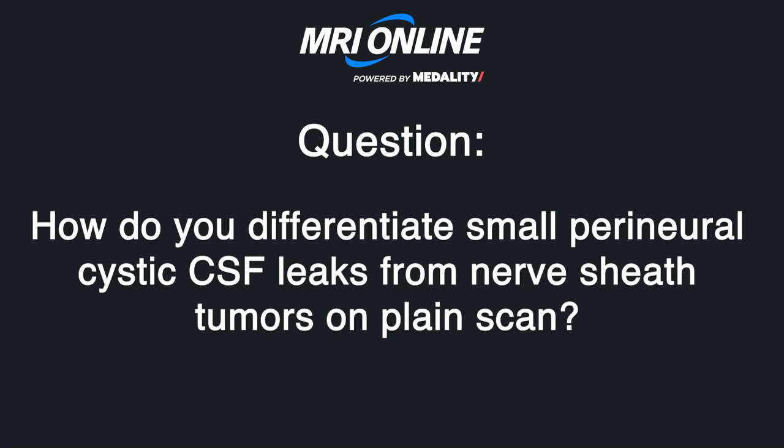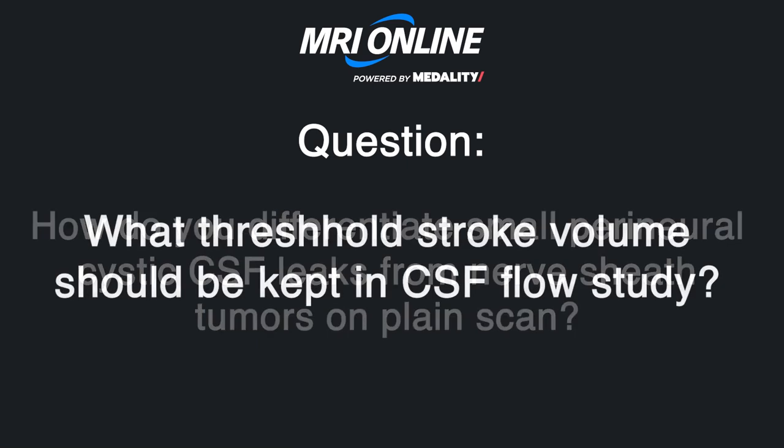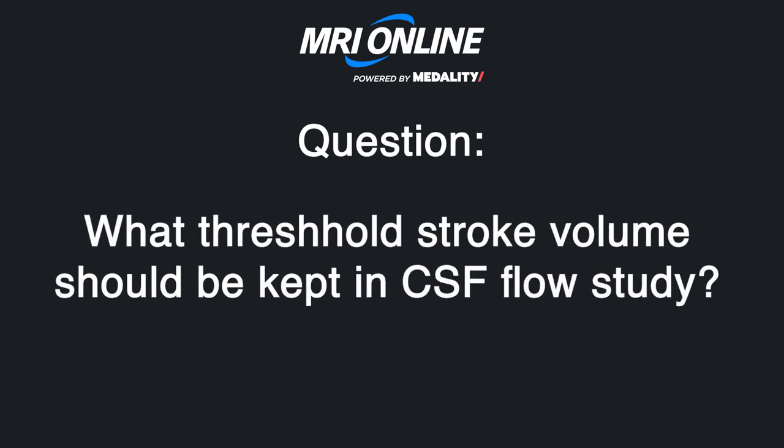What is the threshold for stroke volume in a CSF flow study? I go back to 100 microliters for GE or 42 microliters for Siemens, but I still rely ultimately on a temporary flow diversion — meaning a lumbar puncture or lumbar drain.